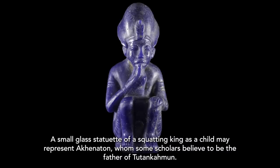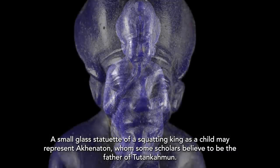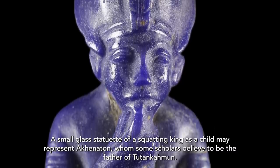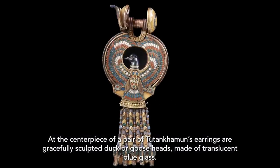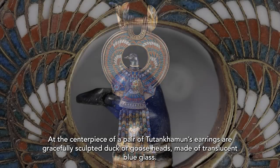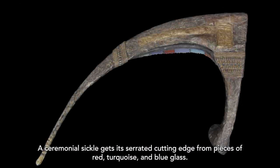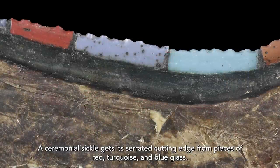A small glass statuette of a squatting king as a child may represent Akhenaten, whom some scholars believe to be the father of Tutankhamen. At the centerpiece of a pair of Tutankhamen's earrings are gracefully sculpted duck or goose heads made of translucent blue glass. A ceremonial sickle gets its serrated cutting edge from pieces of red, turquoise, and blue glass.